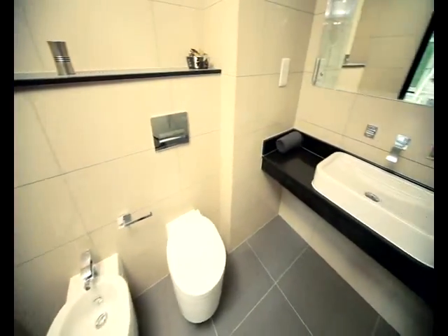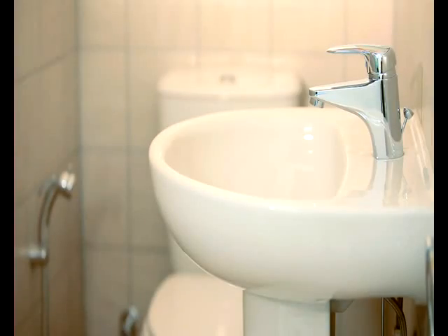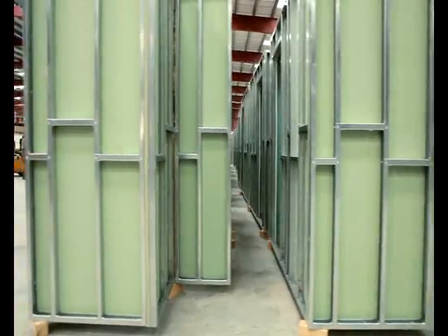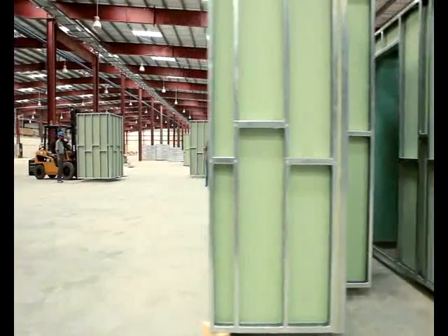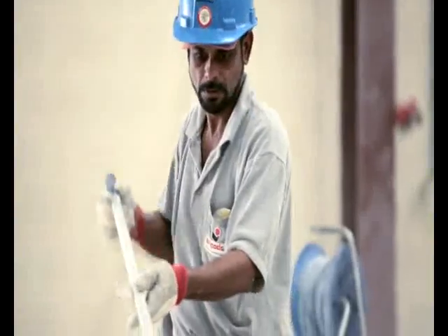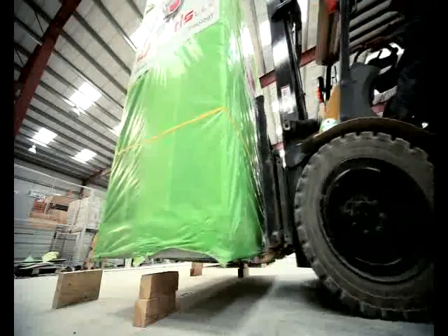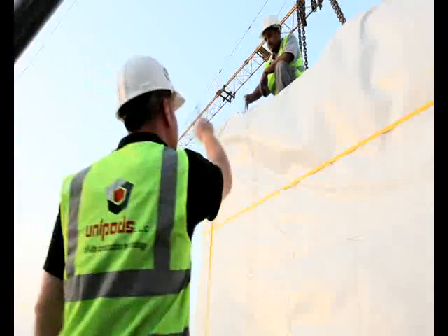A key part of the approval process is the production of two complete reference pods — one held in our factory and the other delivered to the project site. Our factory has the capacity to produce up to 10,000 bathroom pods and 80,000 kitchen units a year on a one-shift basis, and our production runs in parallel with the building construction to ensure just-in-time delivery to site.